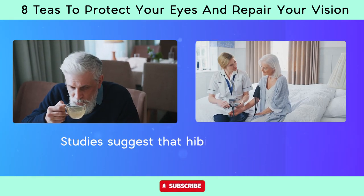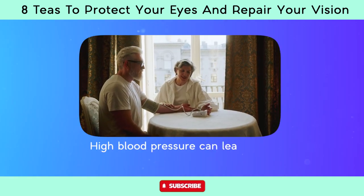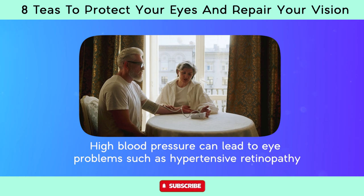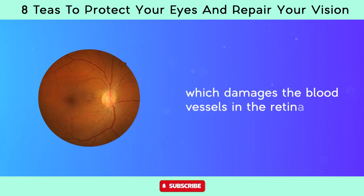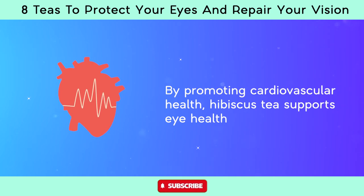Studies suggest that hibiscus tea may help lower blood pressure. High blood pressure can lead to eye problems such as hypertensive retinopathy, which damages the blood vessels in the retina. By promoting cardiovascular health, hibiscus tea supports eye health.